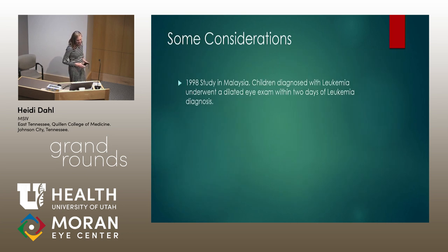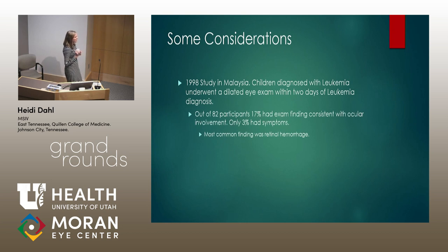Some considerations from this case: a study done in 1998 in Malaysia took about 80 kids diagnosed with leukemia who underwent a dilated eye exam within two days of diagnosis and prior to any treatment. Out of these participants, 17% had eye findings prior to treatment, while only 3% had symptoms. The most common finding was retinal hemorrhage. This is interesting because we think of eye involvement in leukemia as relatively rare, but based on this study that might not be accurate. Also, the mortality in kids with eye involvement was significantly higher.